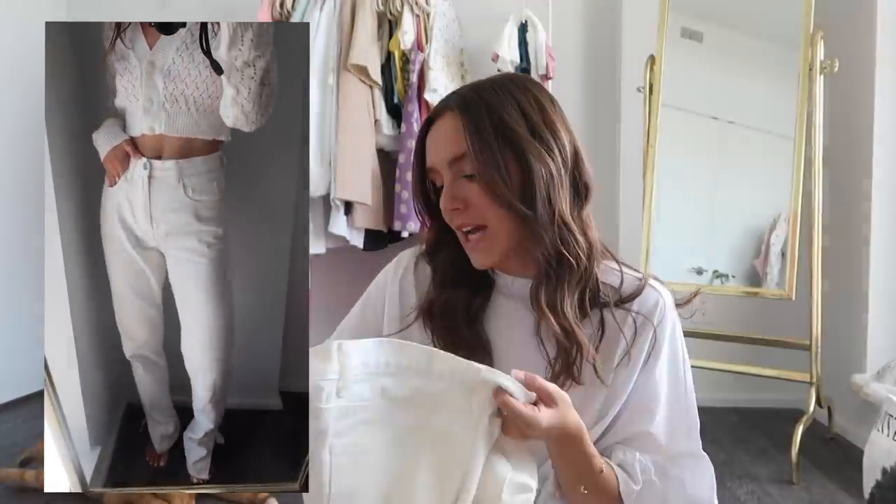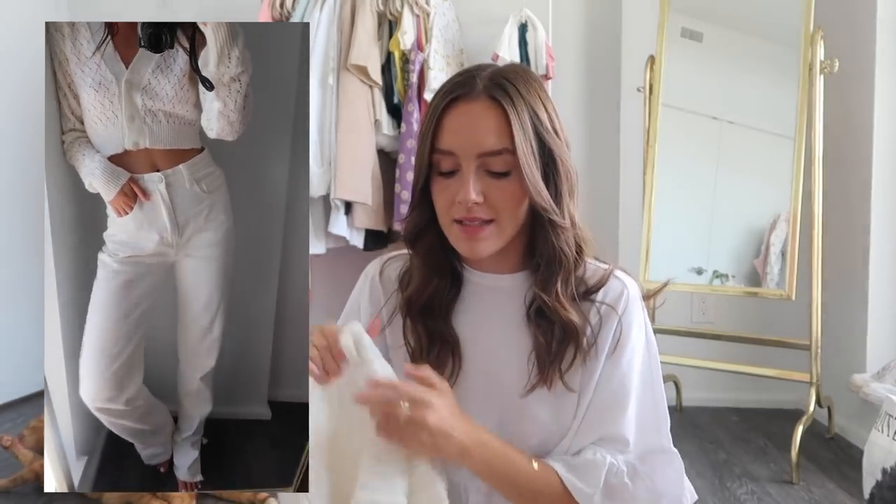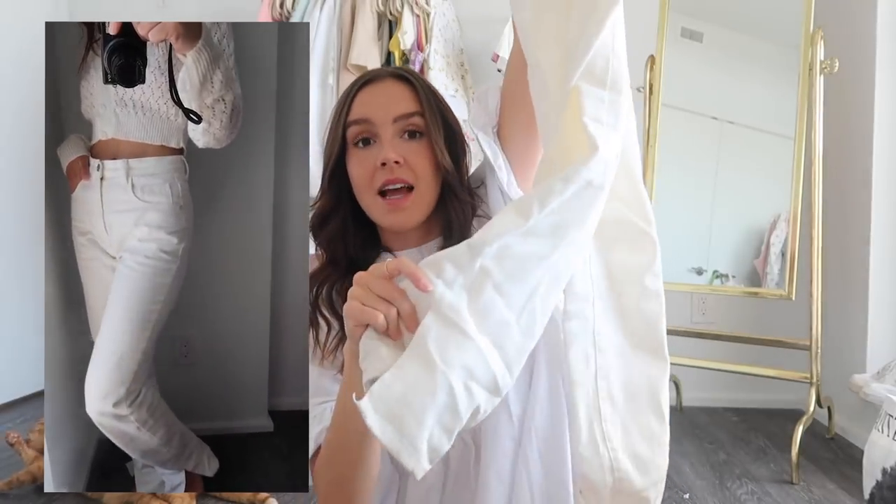Next up, these jeans from Nasty Gal are already some of my all-time favorite jeans in my closet. If they're still available I'll have them linked below — go grab them before they sell out because these are like a diamond in the rough. I've worn them to death already, I got them in a size 34 which is a small in Nasty Gal sizing. They're ivory cream denim pants with a slit at the ankle, which is such a cool touch. So flattering — white or cream jeans are really fun to style every season.